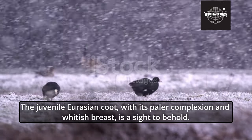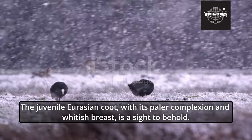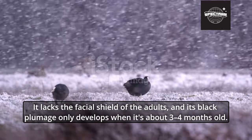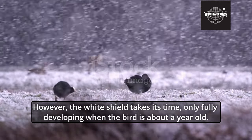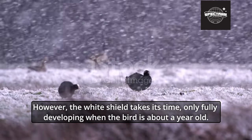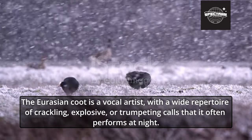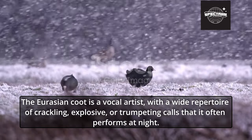The juvenile Eurasian Coot, with its paler complexion and whitish breast, is a sight to behold. It lacks the facial shield of the adults, and its black plumage only develops when it's about 3 to 4 months old. However, the white shield takes its time, only fully developing when the bird is about a year old. The Eurasian Coot is also a vocal artist, with a wide repertoire of crackling, explosive, or trumpeting calls that it often performs at night.